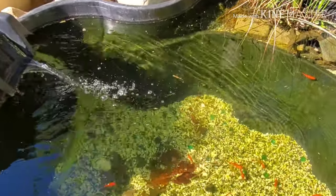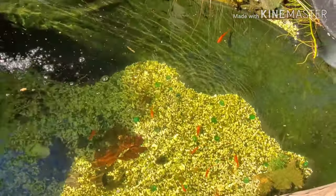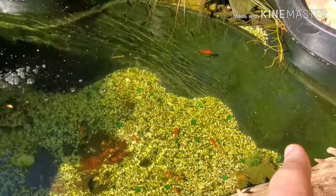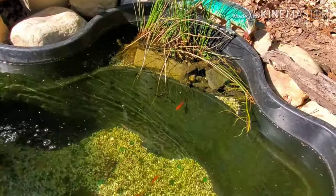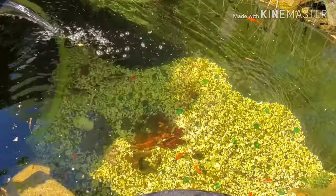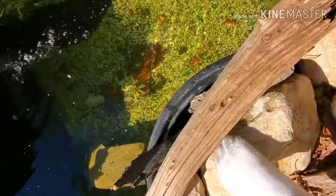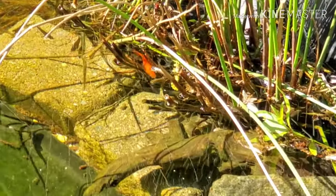Everybody in here seems to be doing good — checking it out, checking out where they are. I see the two calico ones. Yeah, there's a bunch of shrimp in here too. That one's the biggest one — he's got a little size. But the two calico ones are doing good in here, everybody's doing great. One goldfish is finding cover up there, checking everything out.